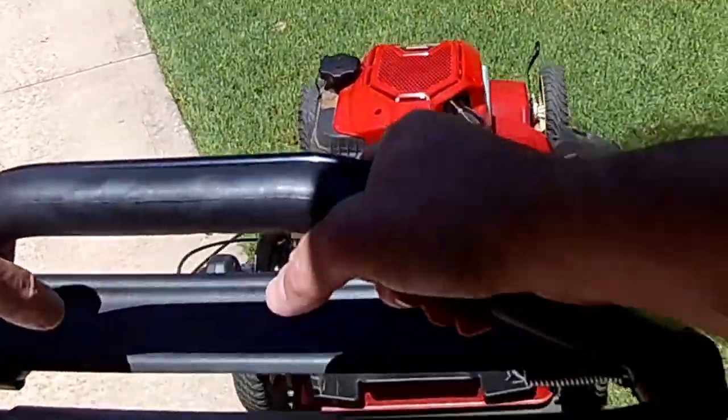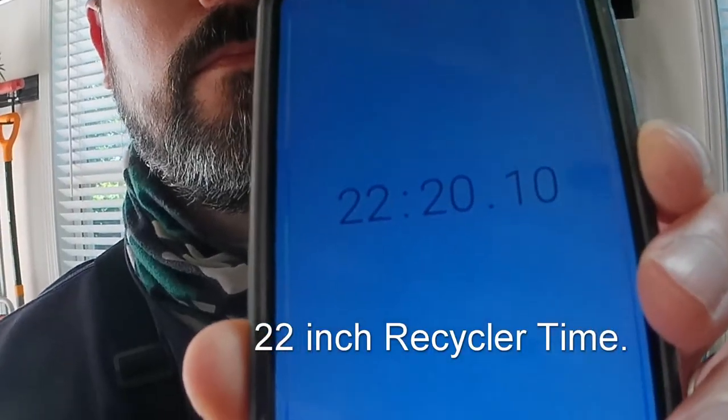Before I get into these reasons, I want to make sure that you stick around for the entire three, because the last reason I'm going to compare this mower behind me — the 30-inch Time Master — versus my 22-inch recycler on 7,000 square feet of Bermuda lawn. I've got the exact results on how much time it saves, so you're not going to want to miss that.